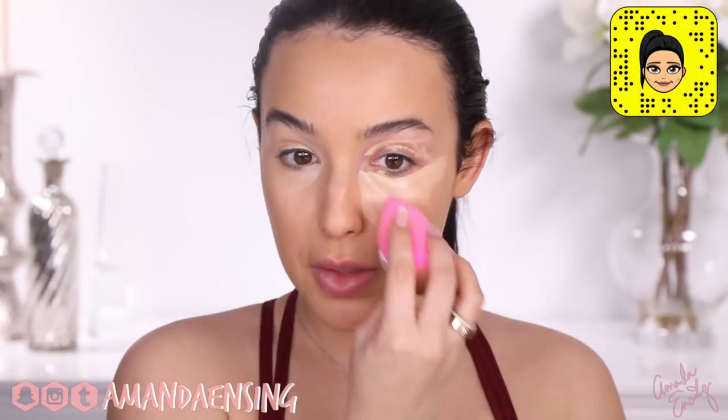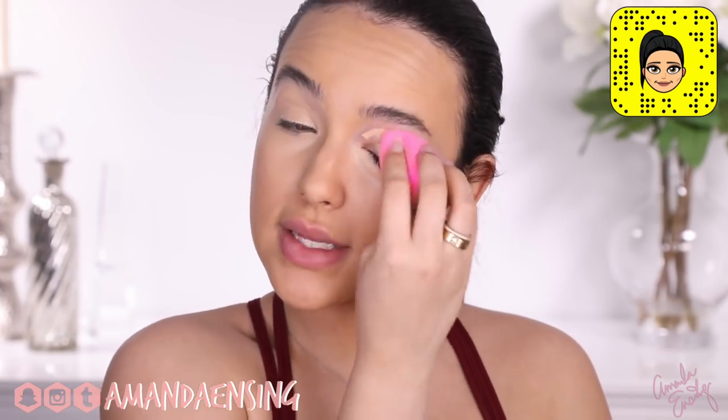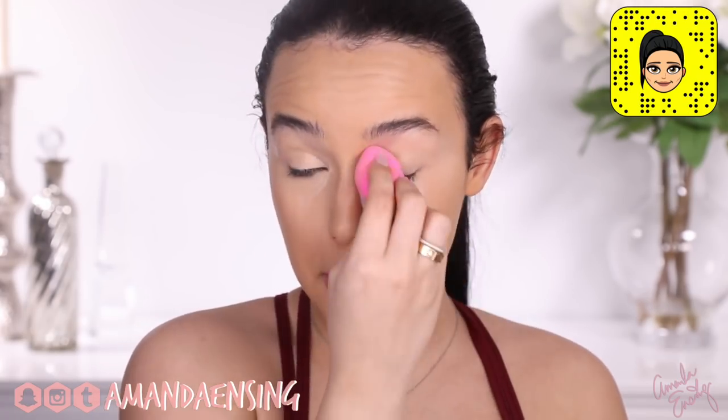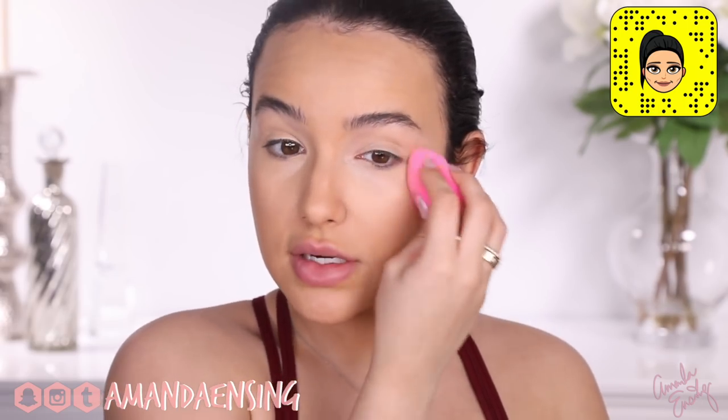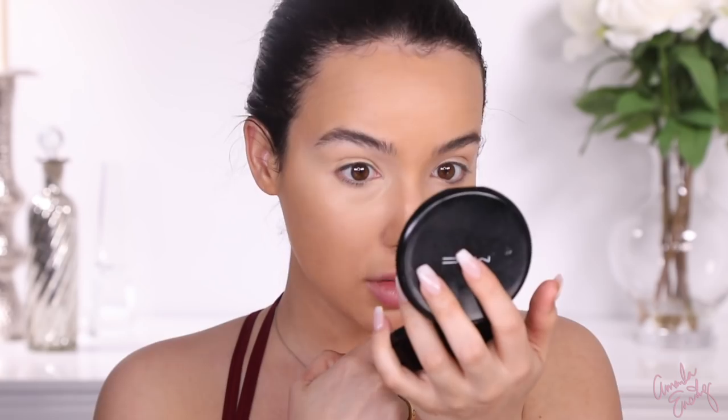So let's do the other side — I'm going to use my Beauty Blender. It blends out really easily, like super easy. This is the first concealer I've been excited about in a long time — I feel like since Shape Tape, which was my favorite forever. So here's the difference up close — it looks very similar. My eyelid however is already creasing — it's definitely starting to crease a little bit.